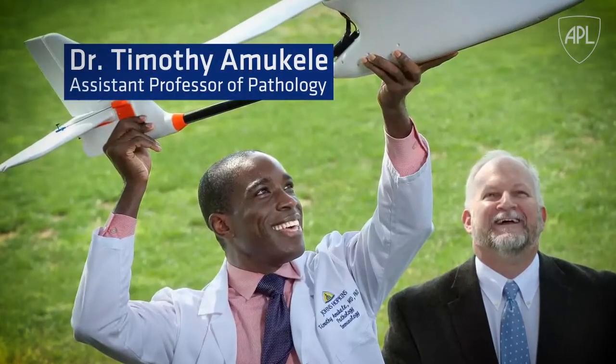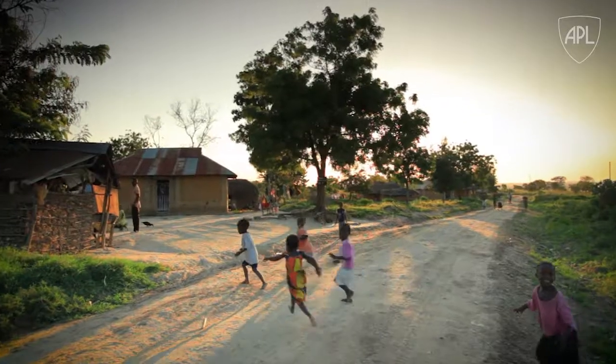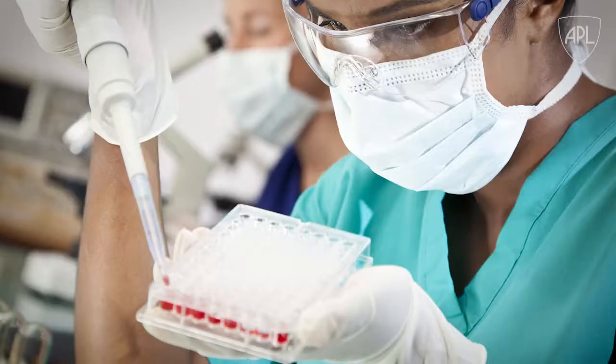We were working with Dr. Tim Omukule at Johns Hopkins Medicine who was interested in trying to improve healthcare in rural Africa. One of the things that we sort of take for granted in our healthcare here is you can go to a doctor and they draw your blood, do testing on your blood sample, then you go see the doctor and he tells you how you're doing.